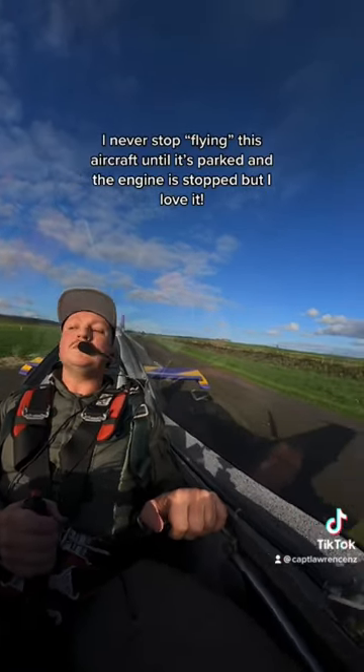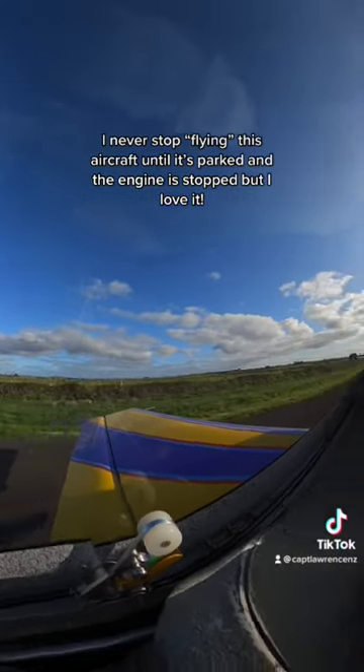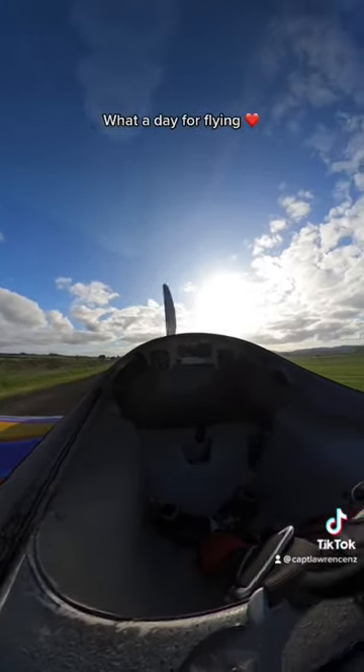I never stopped flying this aircraft until it's parked and the engines stopped. But I love it — what a day for flying!